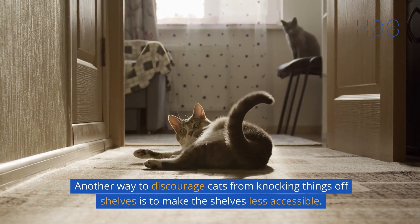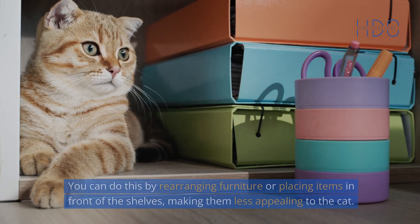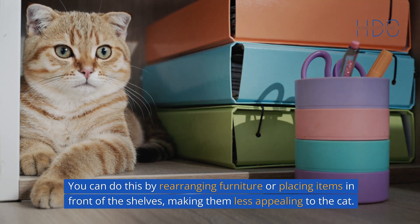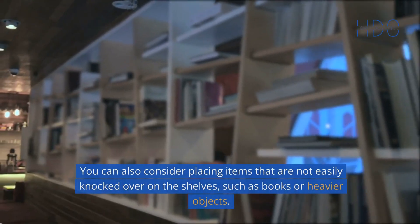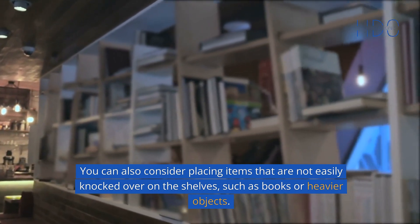Another way to discourage cats from knocking things off shelves is to make the shelves less accessible. You can do this by rearranging furniture or placing items in front of the shelves, making them less appealing to the cat. You can also consider placing items that are not easily knocked over on the shelves, such as books or heavier objects.